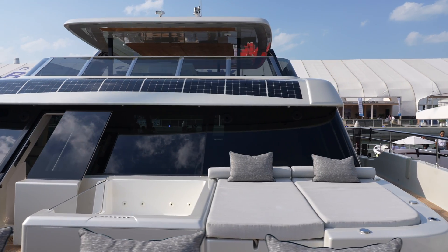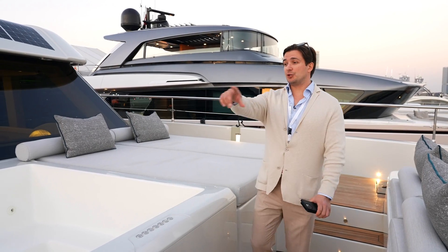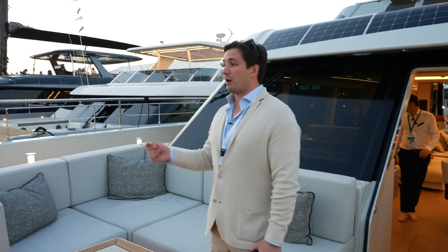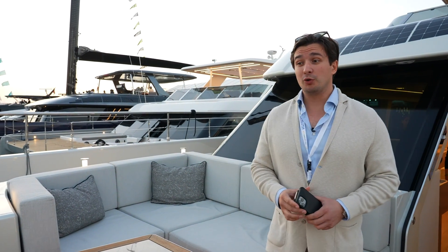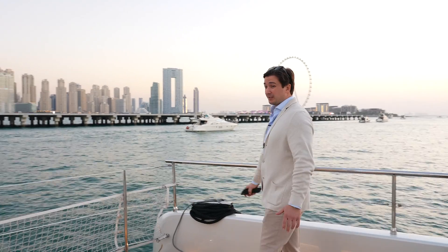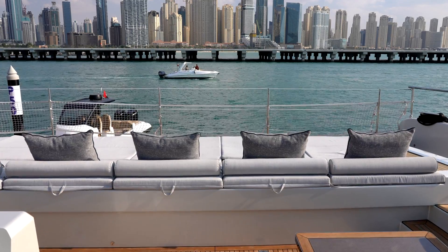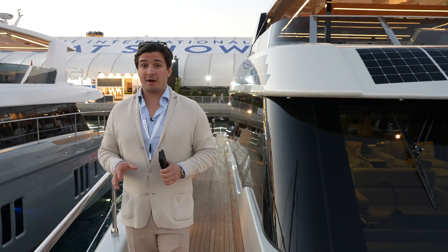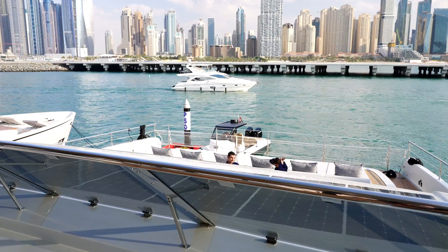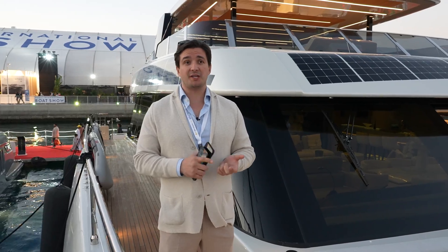On the forward deck there's a nice jacuzzi sitting deep in the structural area, protected from wind. It's accompanied by two sun pads and an L-shaped sofa with a square table and pop-up LED lighting all around — which looks really cool at night. The forward area is occupied by an enormous sun pad for at least six to ten people who can comfortably lie out here.